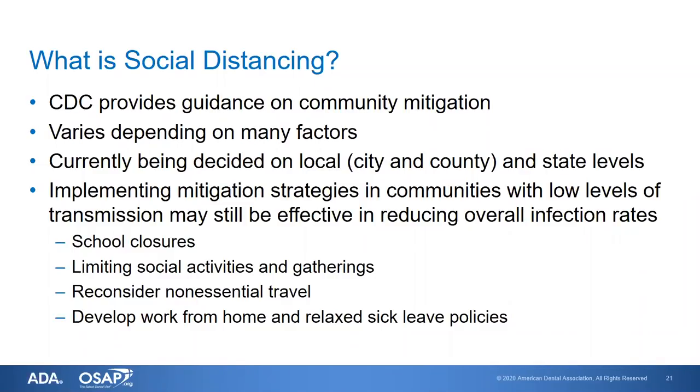Implementing mitigation strategies in communities with low levels of transmission may still be effective in reducing overall infection rates, which is why the White House is asking all people in the United States to take these measures. We have school closures even in areas where there may not be any cases. We need to limit social activities and gatherings, including events and faith-based services, reconsider non-essential travel, develop work-from-home arrangements, and relax sick leave policies so that people who are ill know they can stay home.